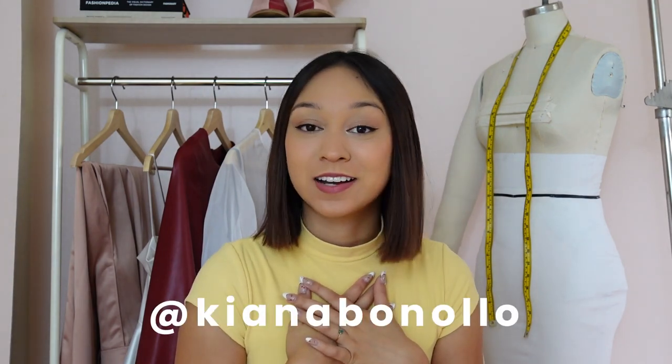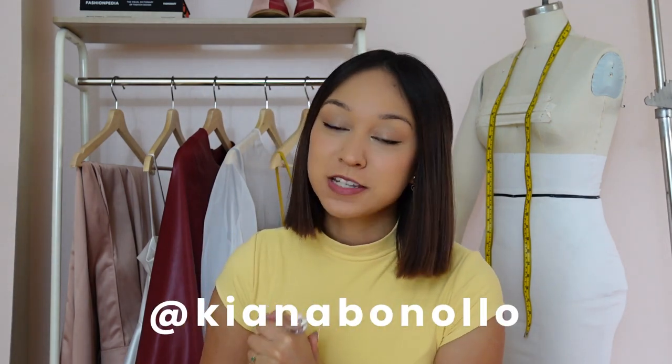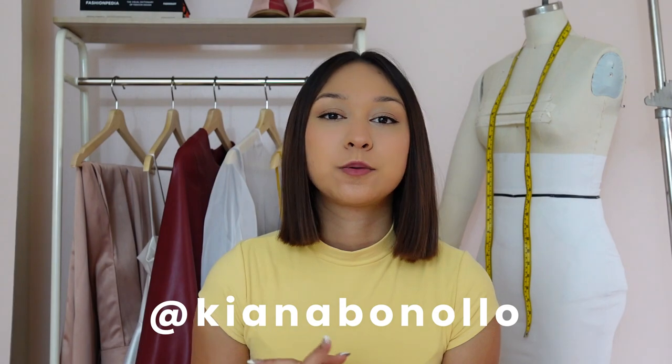Hey guys, welcome back to my channel. If you are new here, welcome! My name is Kiana and I do a lot of sewing and fashion videos. A couple months ago I did a video where I rated all of the clothes I made during high school, and you guys really liked that, so I decided to do the college version. I just graduated with a degree in fashion and textile design from North Carolina State University and a minor in entrepreneurship.